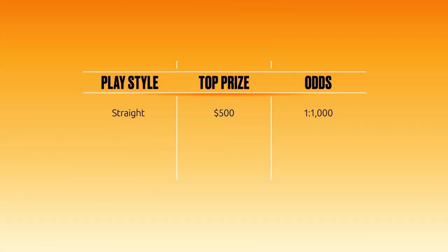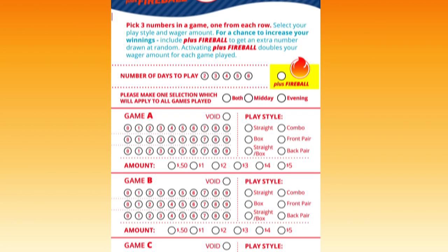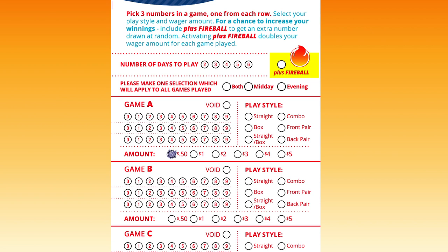Some play styles get you bigger prizes, while others give you better odds of winning. Along with your play style, choose how much you'd like to wager on your numbers.